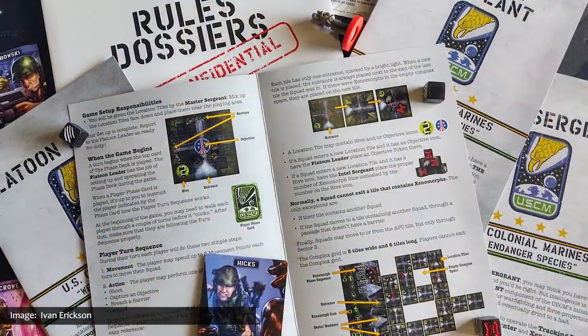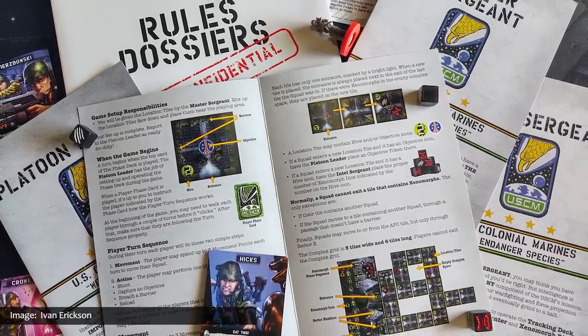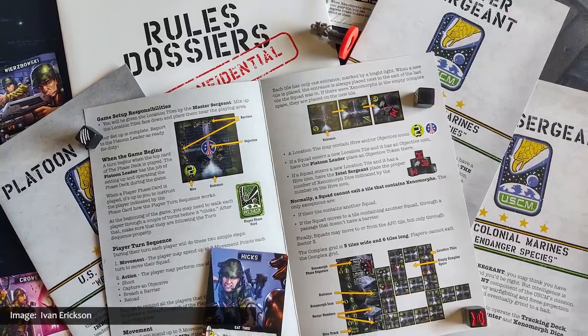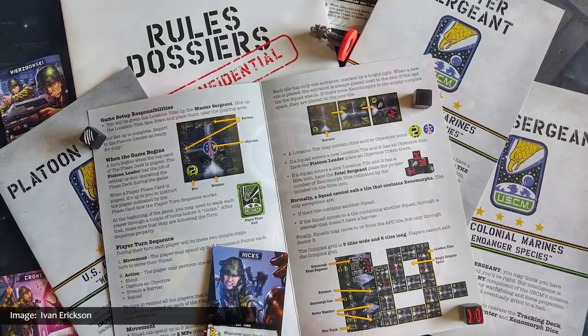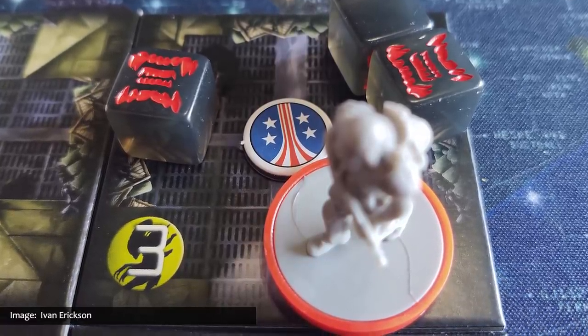Players can pick from their favorite characters from the Alien movies, each offering a unique ability that's key to survival. Every role is critical as players rely on each other to make it out alive. The board comprises 30 different location tiles, creating a variety of challenges. Private Hudson might ask if this is a stand-up fight or just another bug hunt, but the real question is who's hunting whom. This is the perfect example of what I'm saying — how can a game based on the massively popular Aliens IP be considered an underdog? It sends the wrong message. I need to go back to the drawing board.